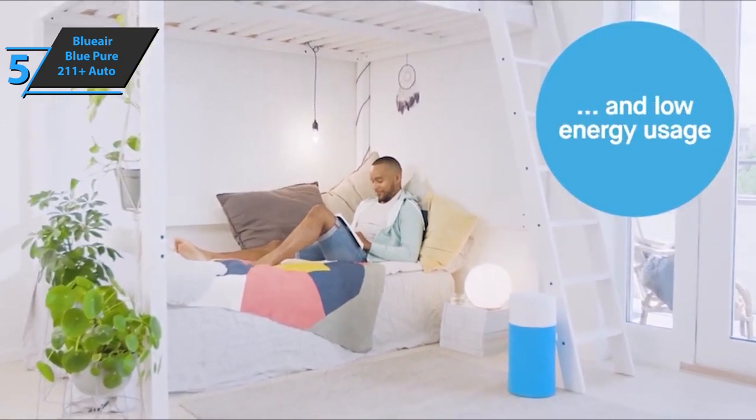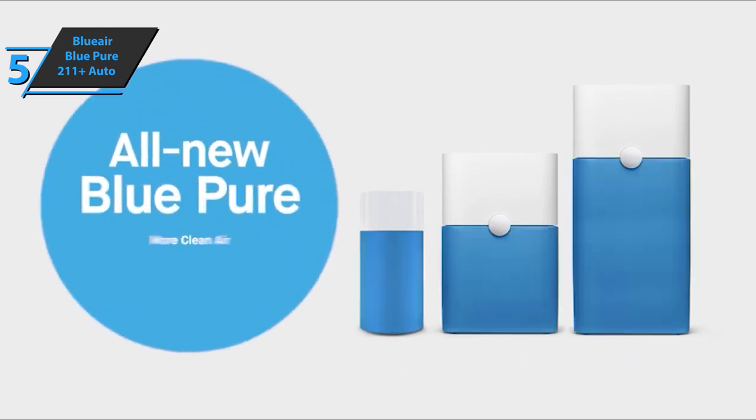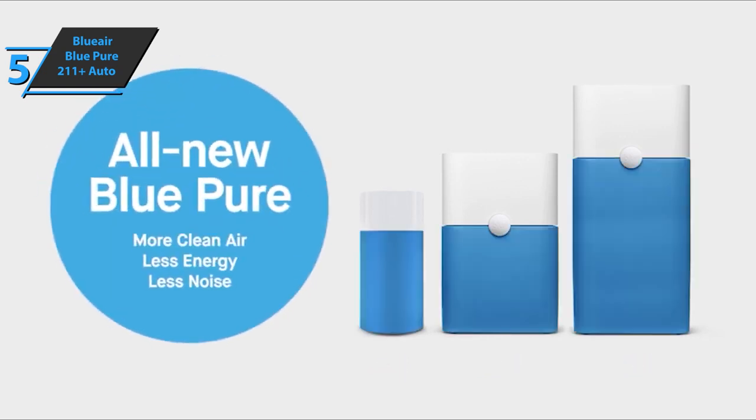Impressive performance in all three categories. This air purifier would suit the largest rooms, thanks to its extremely high CADR. Good stuff — a thumbs up from here.